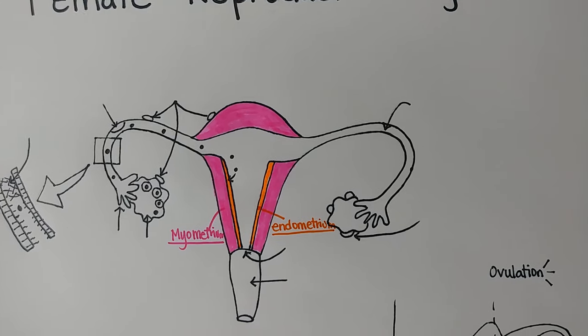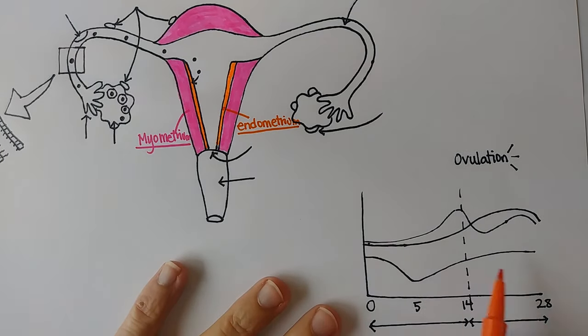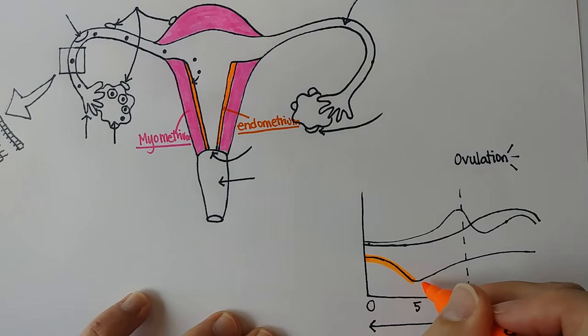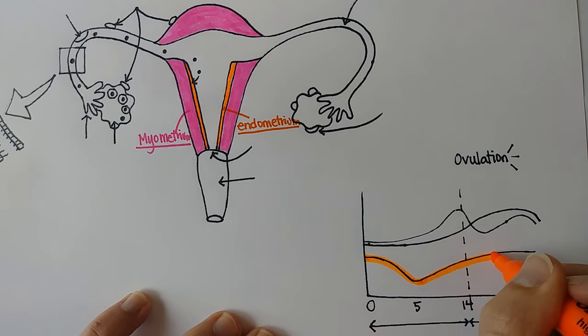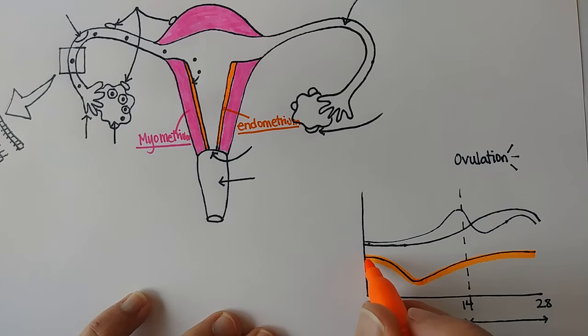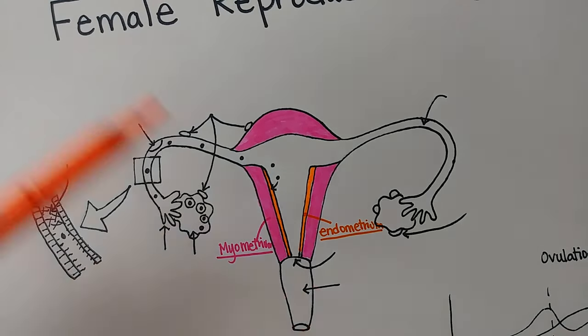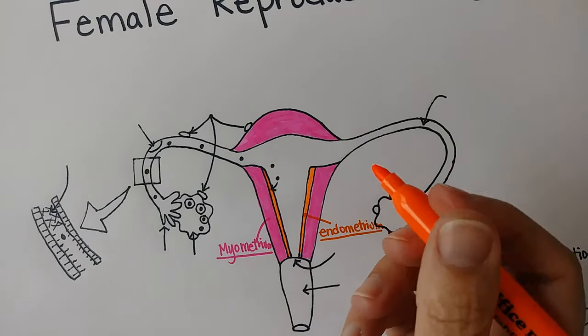Over here I have a graph showing how the endometrium changes during a monthly cycle. The endometrium is sloughed during menses, or a woman's period — about five days is quite average. Then it starts thickening again for the rest of the cycle. If the woman becomes pregnant in the second half, this lining will stay thick for the rest of the pregnancy. If she doesn't become pregnant, the cycle starts again — she will slough it and then rebuild. That is what causes monthly periods throughout a woman's reproductive years.